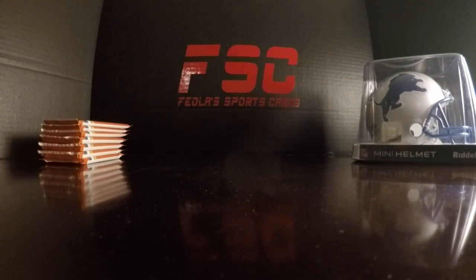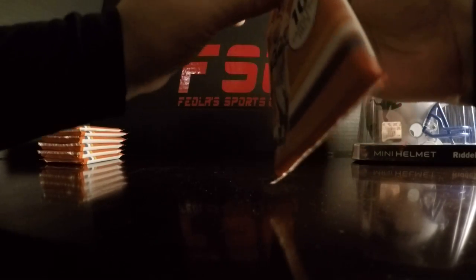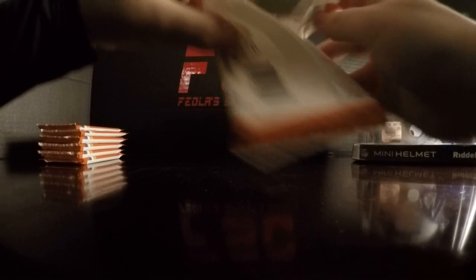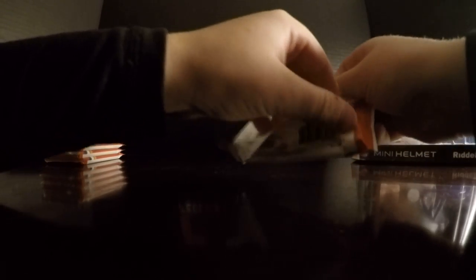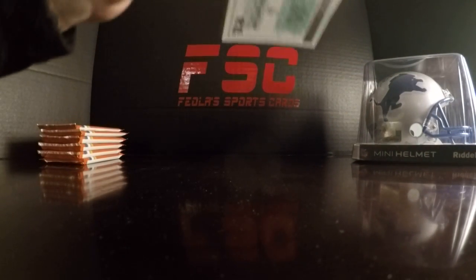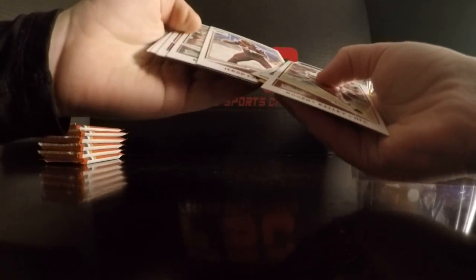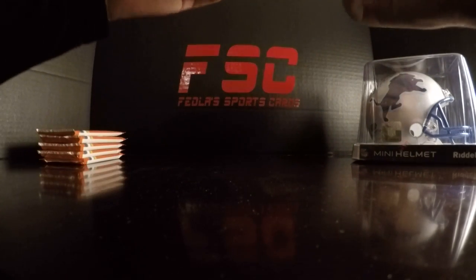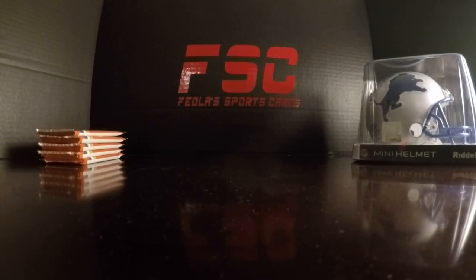Hey guys, it is Frank from Fuel Sports Cards bringing you the other half of the Classics box. As we said before, there are one auto and one mem card per box, dummy cards in this product. We will only be calling numbered cards and hits, so yeah — we're tired, that's why we're going really quick, and also to save you guys time and battery if your phone's gone dead.